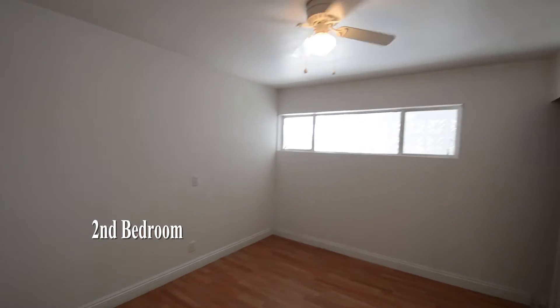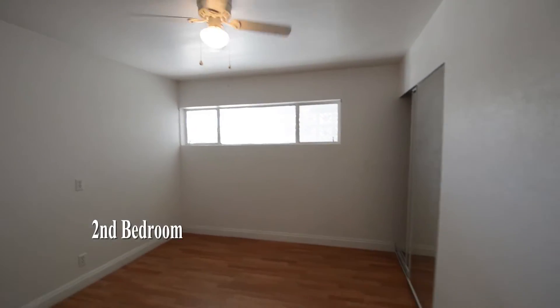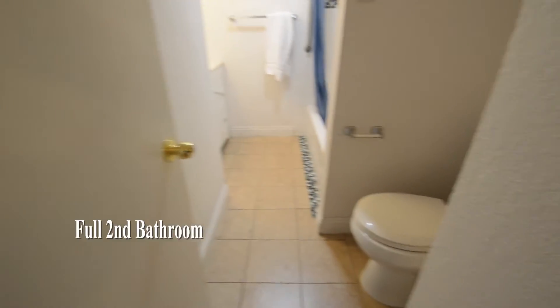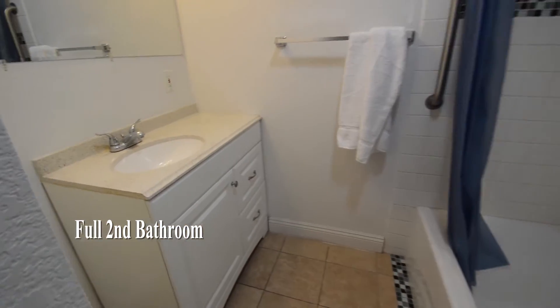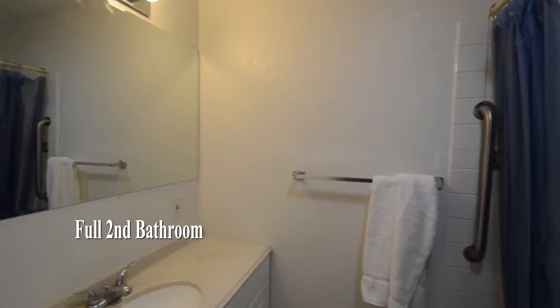The second bedroom has a ceiling fan with light and a tile floor. The full second bathroom has a tub shower combo.